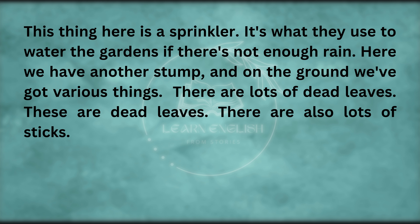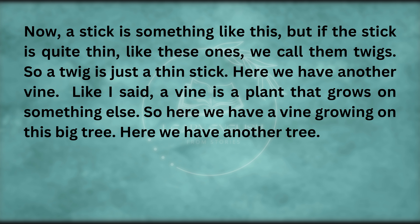This thing here is a sprinkler — it's what they use to water the gardens if there's not enough rain. Here we have another stump, and on the ground we've got various things. There are lots of dead leaves. There are also lots of sticks. Now, a stick is something like this, but if the stick is quite thin, we call them twigs — a twig is just a thin stick. Here we have another vine — a vine is a plant that grows on something else, so here we have a vine growing on this big tree.